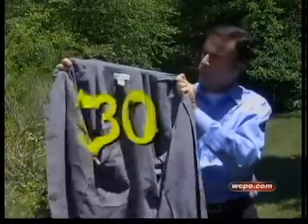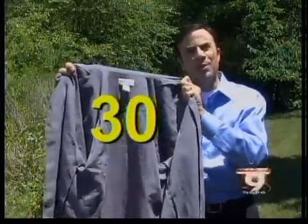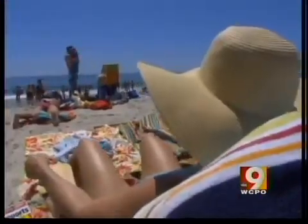The New York Times says whatever clothing you buy, make sure it has a UPF rating of at least 30. UPF is like SPF, but for clothes.